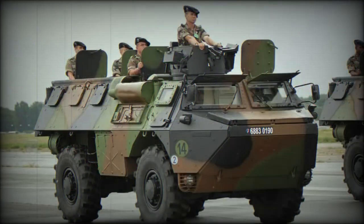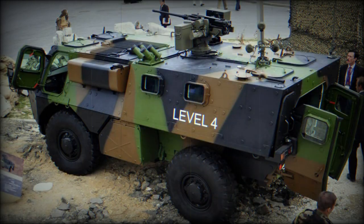A central tire inflation system is proposed as an option. A cold starting kit, rated down to -32°C, is also proposed as an option, as is an amphibious kit. These armored personnel carriers can be airlifted by the C-130 Hercules, the A400M Atlas, or similar military cargo aircraft.